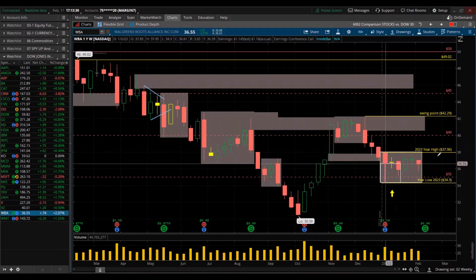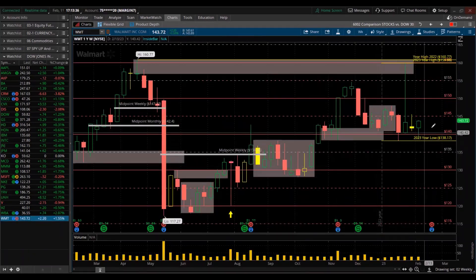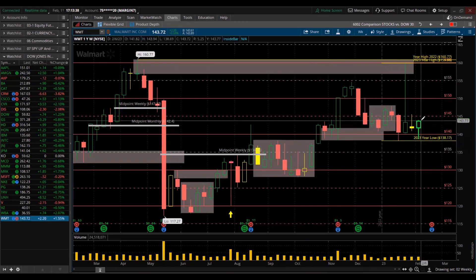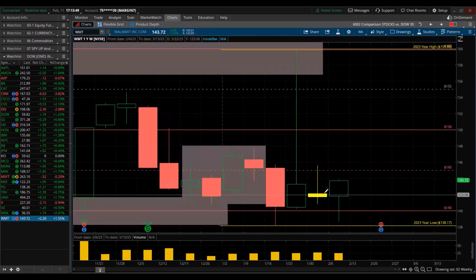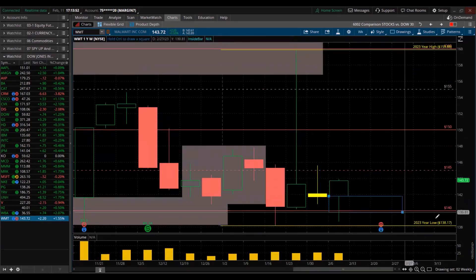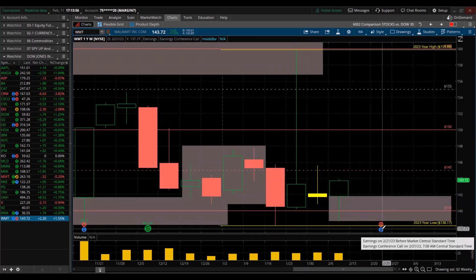Walgreens Boots Alliance — red for the week, massive exhaustion. And Walmart — green. Made a lower high, lower low, then closed up like almost a pin bar — a bullish one. Potential reversal. Didn't even take out the low — that was the low of the year but didn't even take it out. That's good. Also coming into earnings soon — the 21st of this month before the market opens.